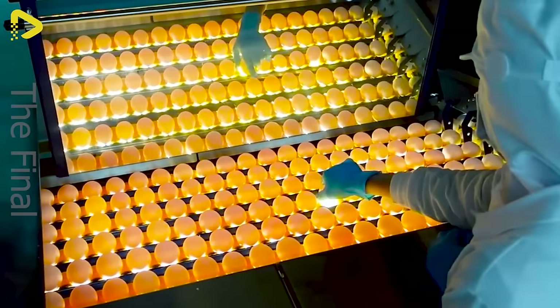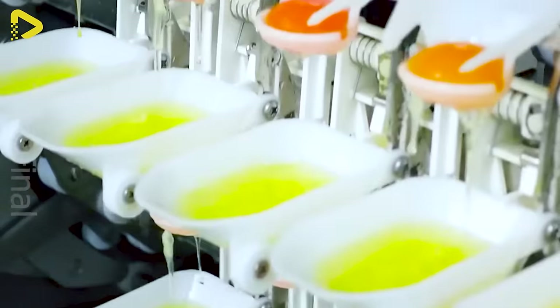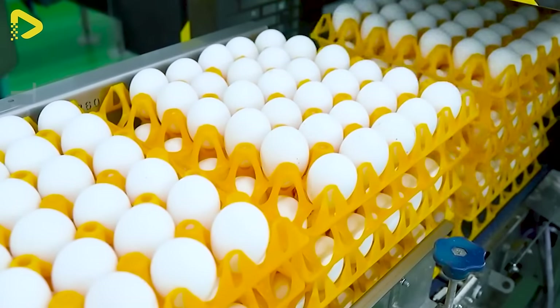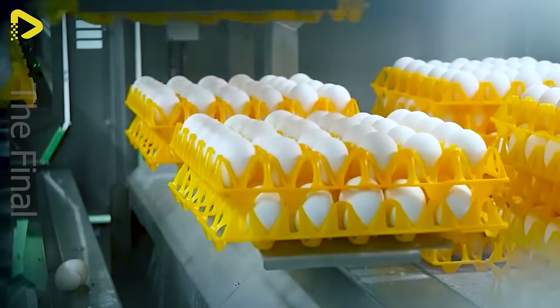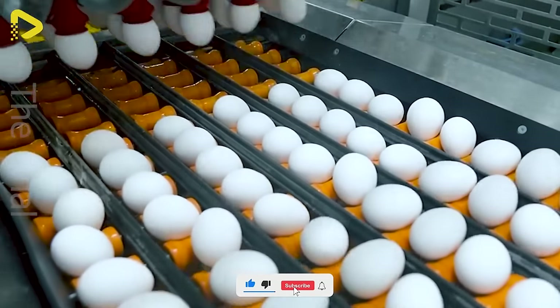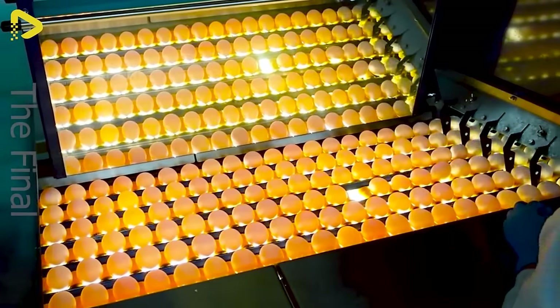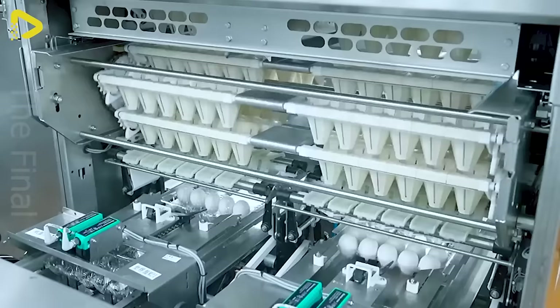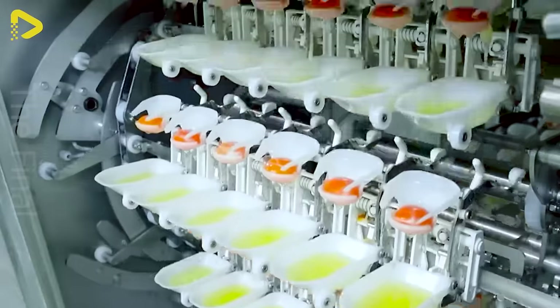The marvel of modern automated egg factories and their liquid egg processing prowess. The automated production line can handle a whopping 370,000 eggs a day. Thanks to their efficient processing methods and squeaky clean production lines, many food factories are scrambling to buy eggs from this company.